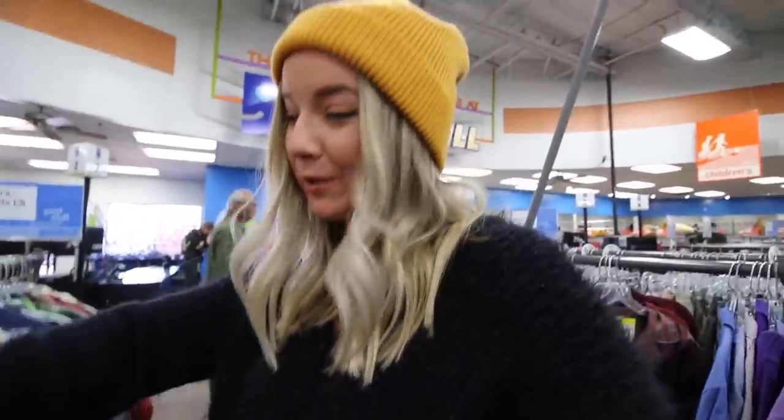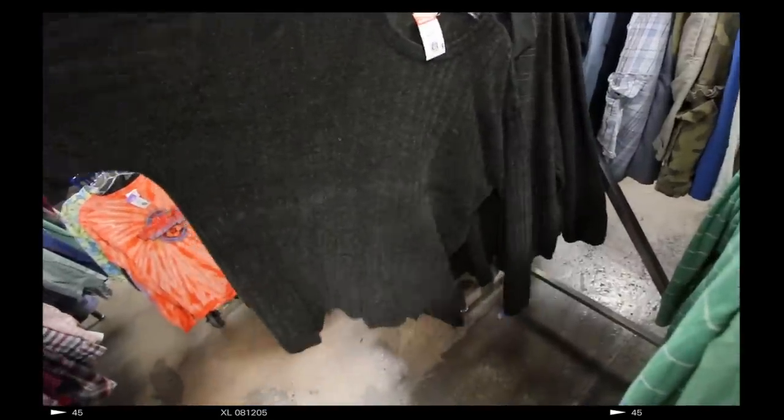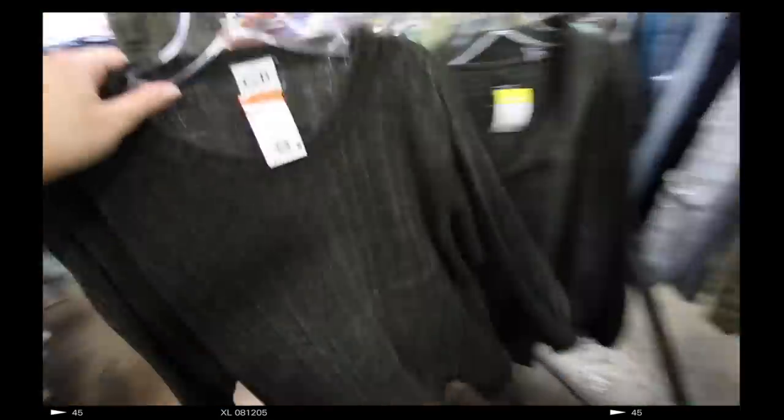I kind of am grabbing things that I maybe normally wouldn't grab, but you never know until you try stuff on, so we're gonna find out. Something I really have noticed, now that I'm forced to only shop within the men's department, is that there's not a lot of variety. It's like all the same collared shirt, the same polo, the same t-shirt, the same long-sleeve collared shirt. Pants are all the same. But I'm gonna keep digging — we're gonna find good stuff, I promise.